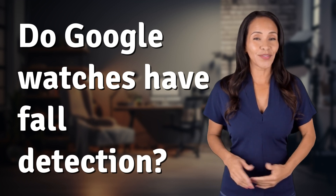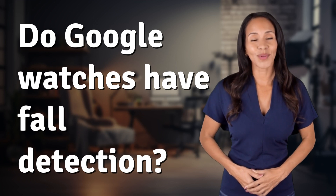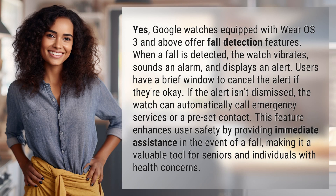Feeding your curiosity, fueling our passion. Let's satisfy our quest for knowledge with today's question. Yes,